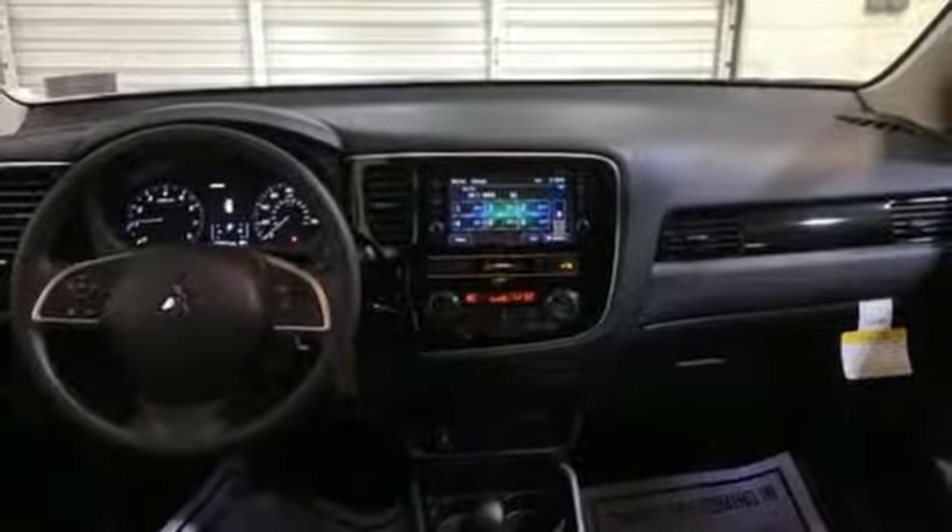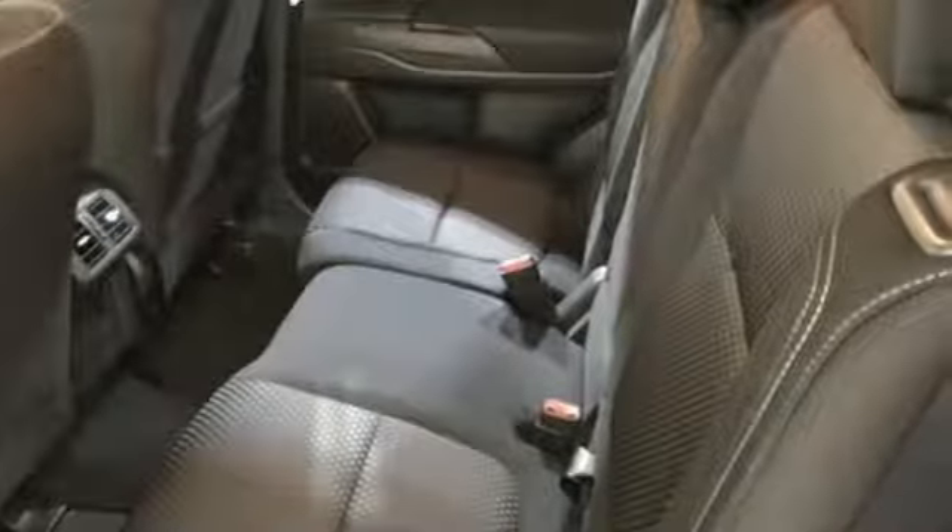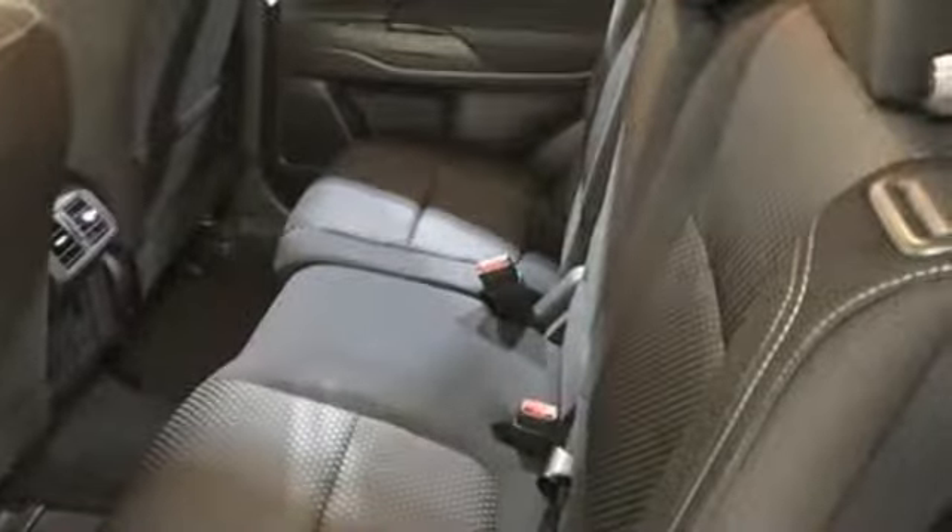Mitsubishi has a vehicle designed just for you, no matter what road you're inspired to travel down. See what it can do for you when you take it for a test drive.